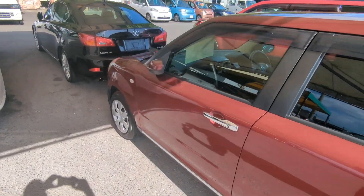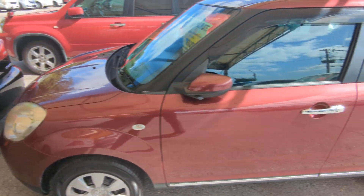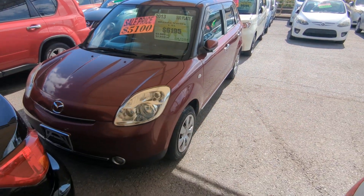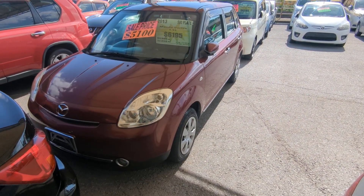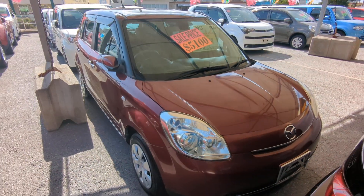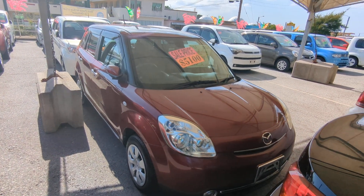This Mazda Verisa is a 5-passenger vehicle in the 500 series category, so the mid-size category. Road tax per year is going to be 7,500 yen, which is about $50 right now with the current exchange rate. Road tax is due every April-May time frame, so we're going to take care of the rest of 2023 for you, then it's on you in April or May to get the 2024.